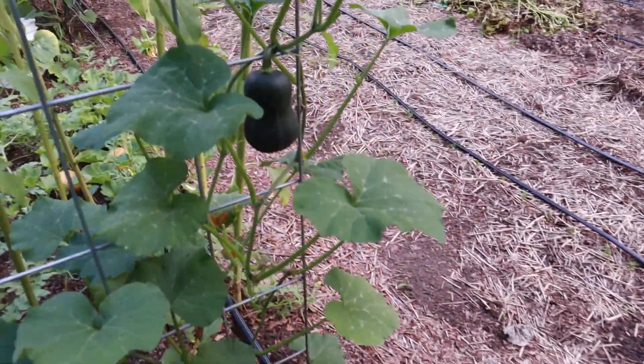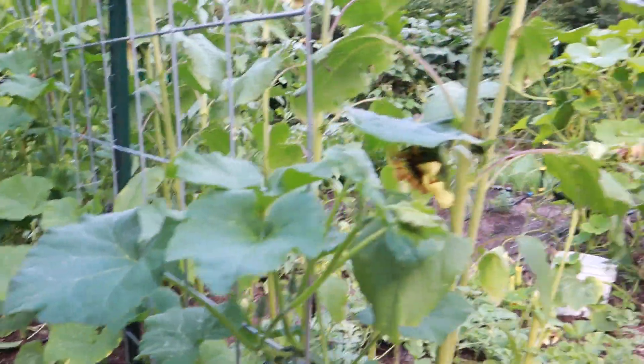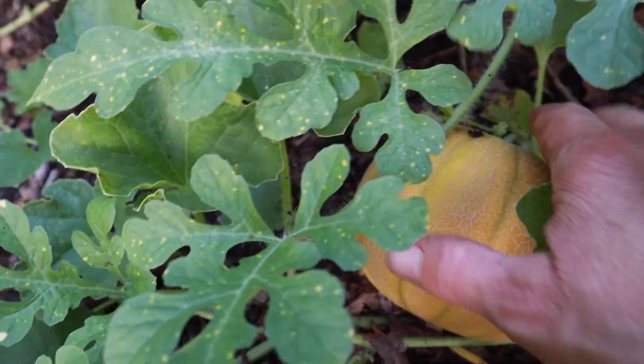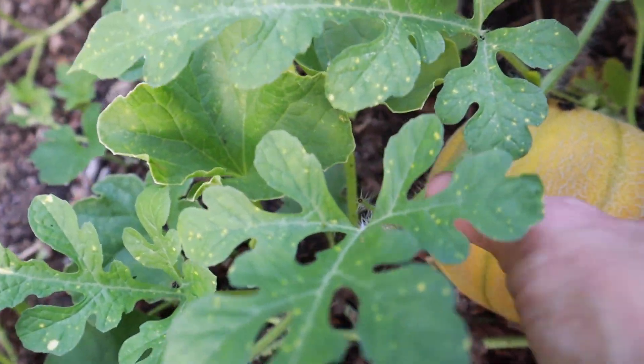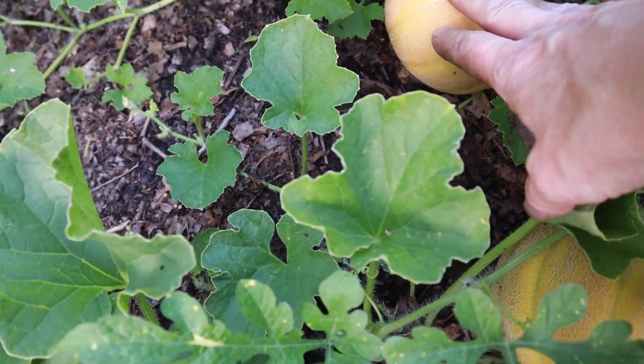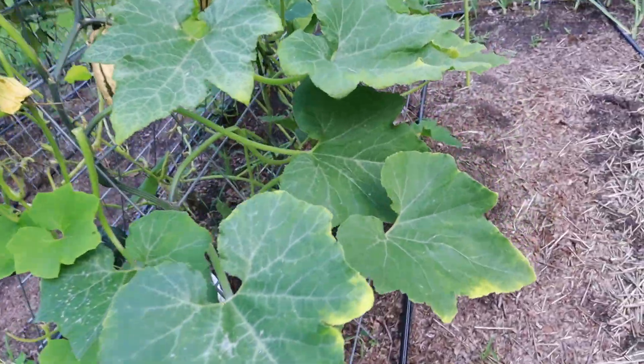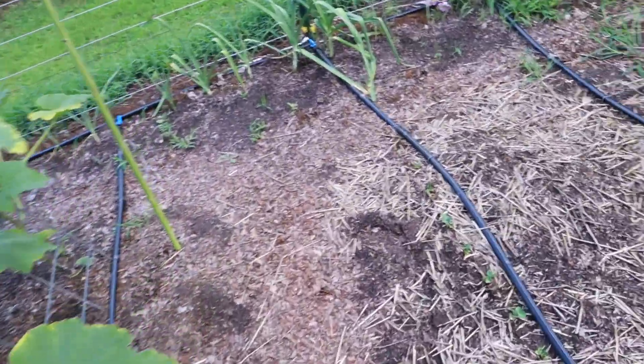My little honey nut squash plant is doing great. And here are more of those midget melons — that's a good size, a little personal size cantaloupe. I had one over the weekend for breakfast and it was amazing. We love those little melons.